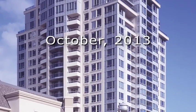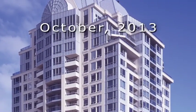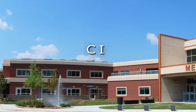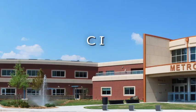By October 2013, National Energy Codes will require continuous insulation, also known as CI, on nearly all types of commercial construction in the United States.